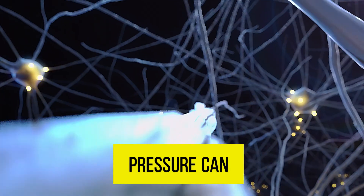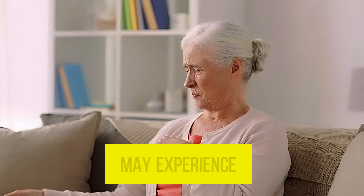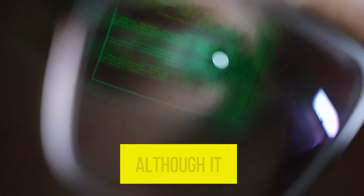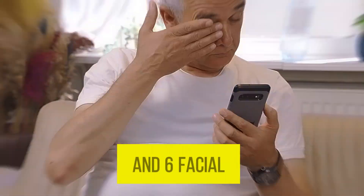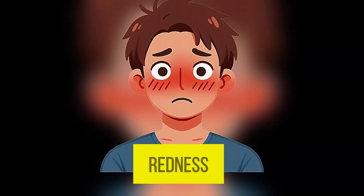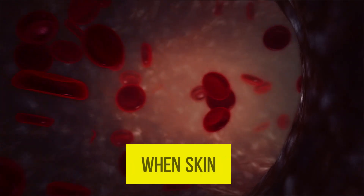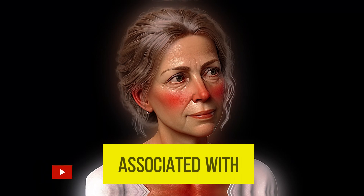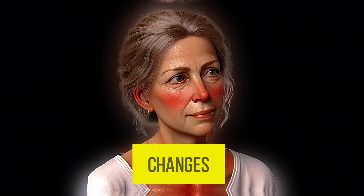Fifth, vision problems. Over time, high blood pressure can damage the retina, leading to vision problems. A person may experience double vision or blurred vision, although this is a less common symptom at early stages. Sixth, facial flushing or redness occurs due to sudden changes in blood pressure when skin blood vessels dilate.